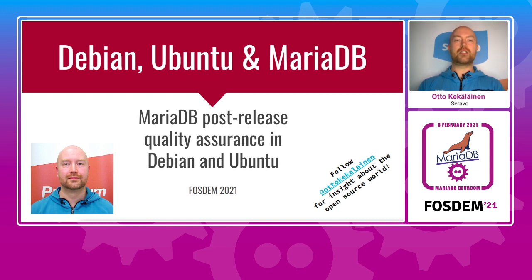There is quite a lot of quality assurance going on and I hope that the users of Debian and Ubuntu would appreciate all the vetting of new releases that is done on their behalf. I'm sure quality assurance in Debian is also interesting for MariaDB developers as a source of information that can be used to improve the MariaDB server itself.